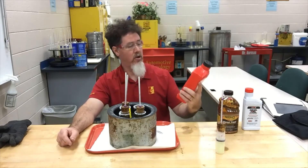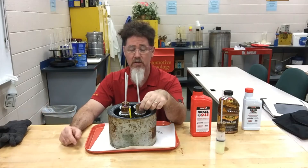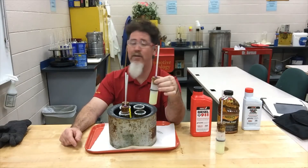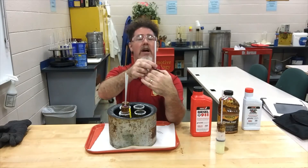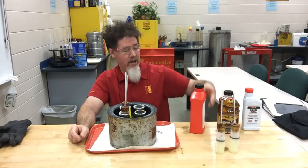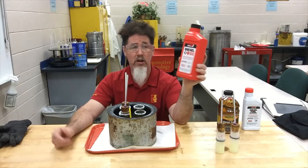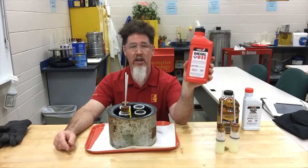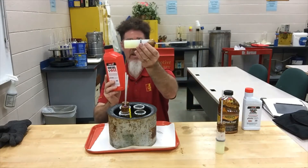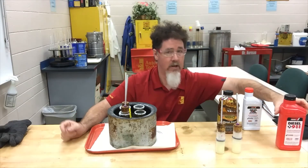With the Diesel 911, the cloud point was at plus 16 degrees — only a few degrees better than baseline. The pour point was also at negative 10 degrees, same as the baseline. Right now we're at negative 20 degrees and it's been solid for a while. What we discovered is that Diesel 911, which is a very popular supplement, does nothing for prevention. In fact, when you read the instructions, it's meant for adding to your tank after the fuel has already gotten so cold that it is nothing more than a big solid chunk — so this one is not good for prevention at all.